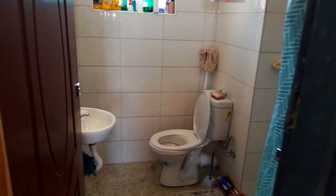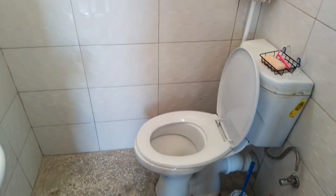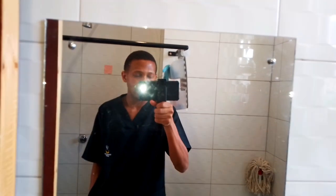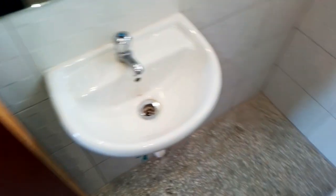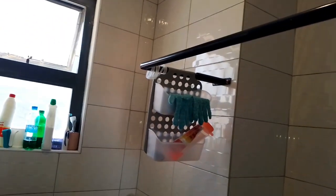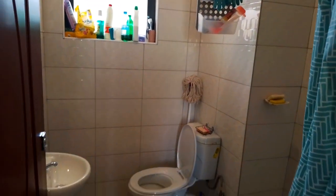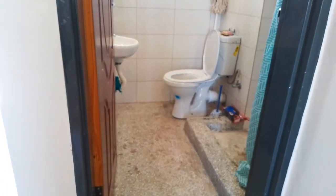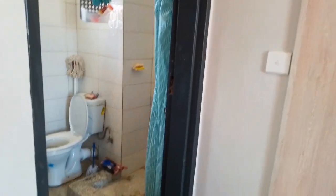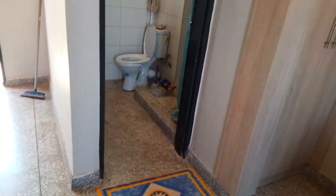This is the bathroom for the self-contained room. That's the toilet, and that's the sink, and that's the shower. They always have hot running water here. So that's the preview of the bathroom.